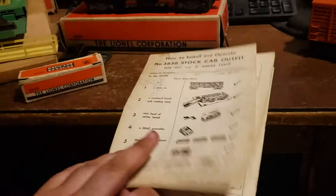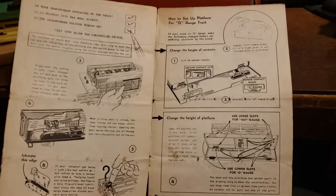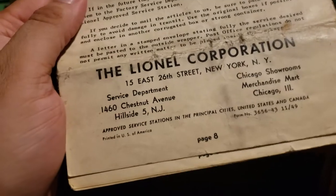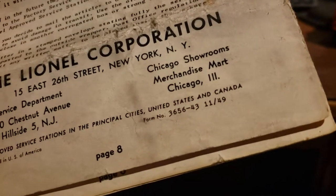Pretty cool artwork. It tells all the tips and techniques. Lionel Corporation, Hillside, New Jersey — printed 11/1949. Wow, a pretty cool piece of history here.